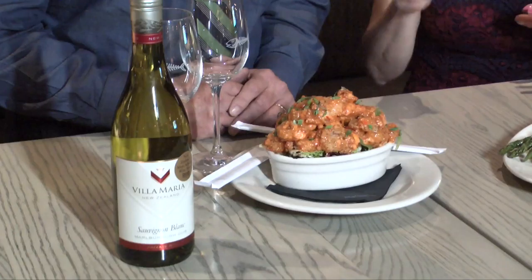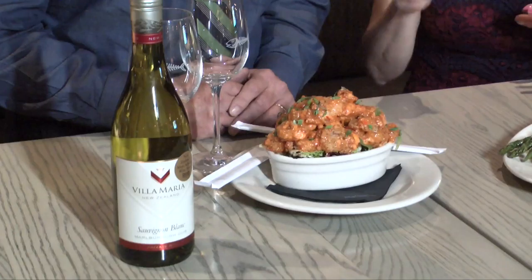So we have in front of us Bonefish Grill's signature appetizer — everyone orders it. And I know when I order it I just can't have wine; I keep popping them in my mouth.